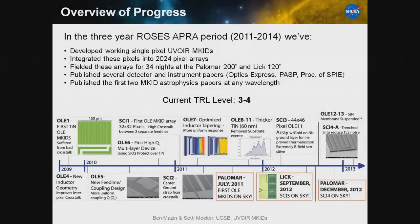We've made a lot of progress, especially in the last couple of years — going from not having a functioning detector technology to having an instrument deployed for 34 observing nights with science papers published on those observations. We've been funded to build three new instruments that promise even more impressive results. In terms of technology readiness, it's TRL 3-4; for ground-based instruments it would probably be TRL 7, but for space applications it's probably TRL 3.